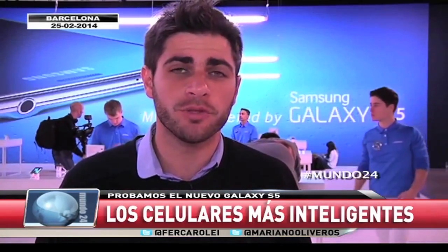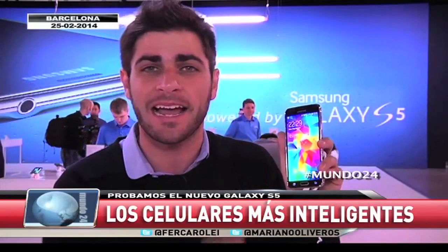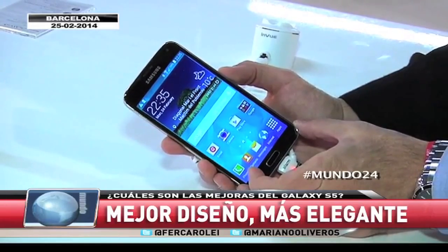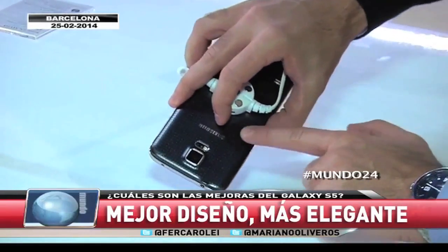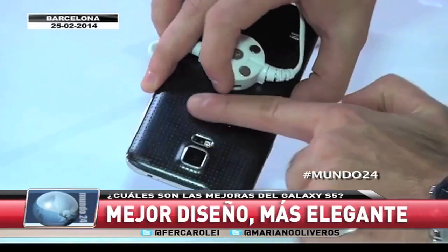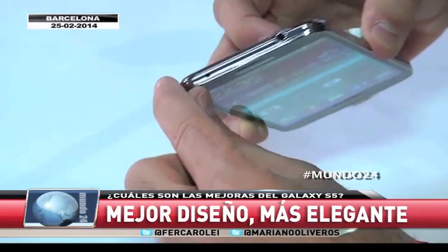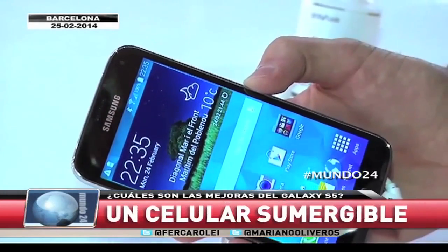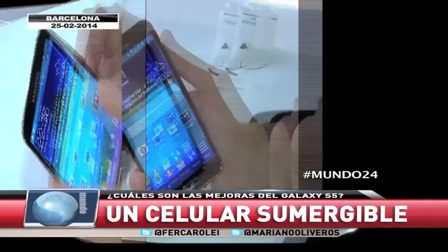Llegamos hasta Barcelona, al Congreso Mundial de Móviles, para conocer a una de las joyitas que tendrá la feria: el Galaxy S5. Estéticamente es similar a un S4, la pantalla de 5.1 pulgadas, un poquito más grande. Pero miren atrás: cómo la terminación ha cambiado y una gran cantidad de colores posibles para las carcasas. Mucho trabajo en el diseño, y también la posibilidad de que sea resistente al agua. Hasta 30 minutos a un metro de profundidad resiste el S5.